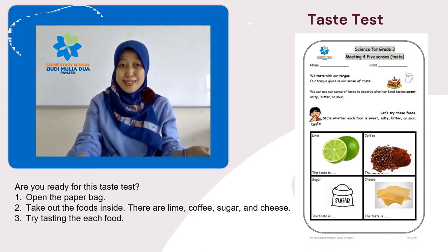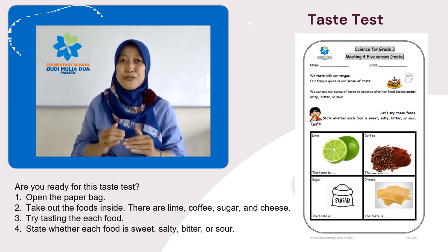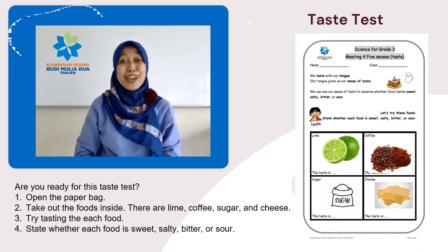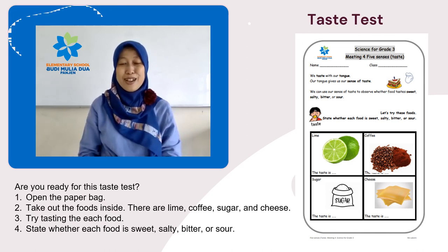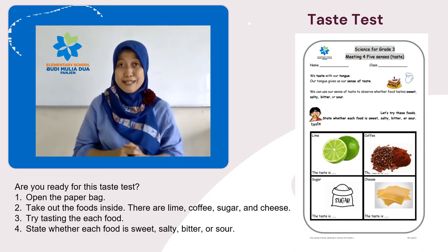Try tasting each food. State whether each food is sweet, salty, bitter, or sour. So can you do this taste test? Okay, let's do the experiment, and don't forget to submit the worksheet at school.